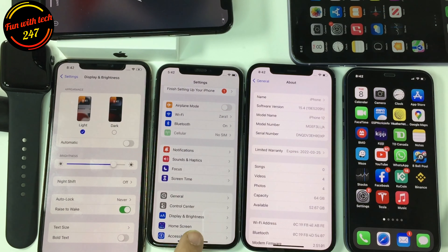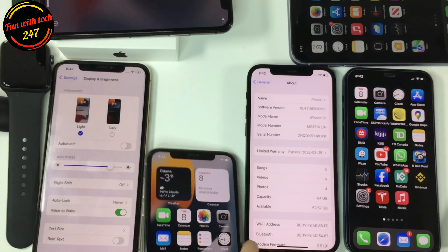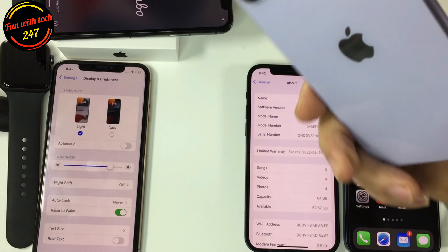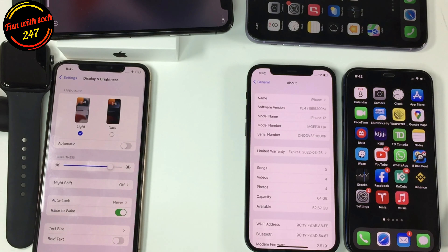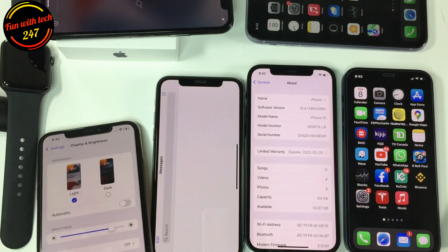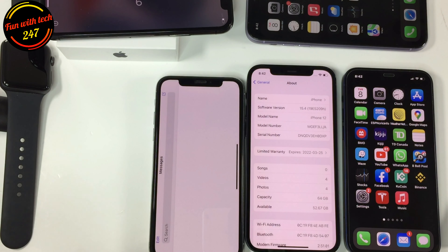I'm testing on iPhone 10 and iPhone 11. I also have two iPhone 12s here, so I'm testing it on different devices to find out what's new.